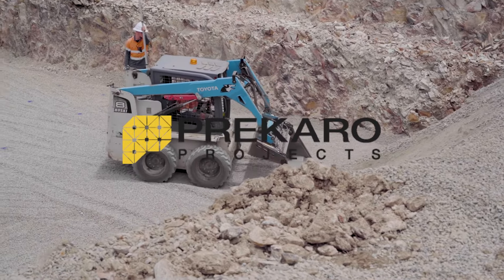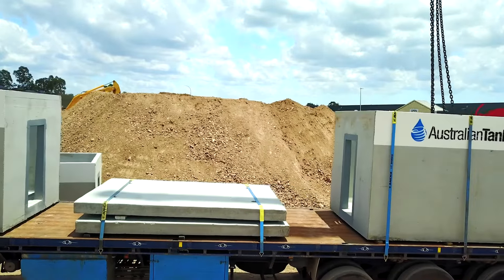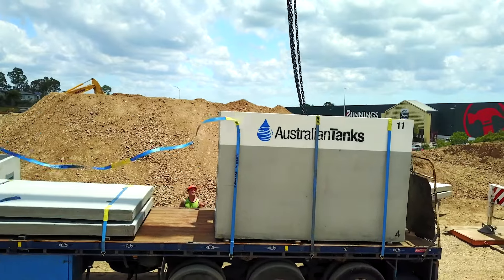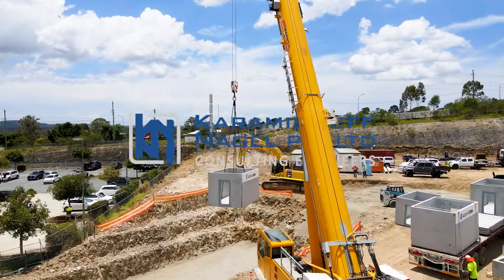I've done a lot of in-situ ones where you basically dig the excavation and then brick up. It takes a long time, there's a lot of safety issues, and this is a lot quicker as far as things go — there's less subbies involved.